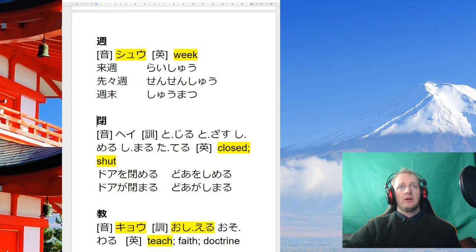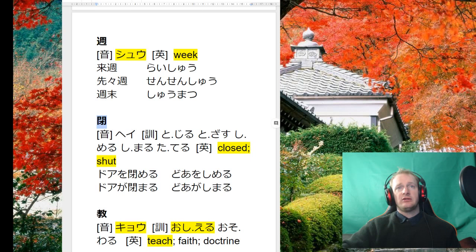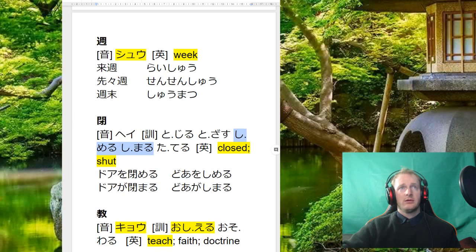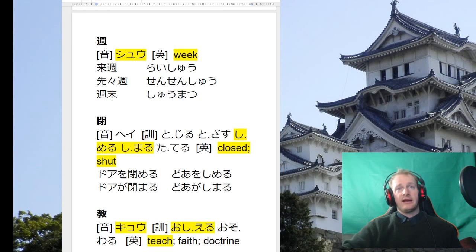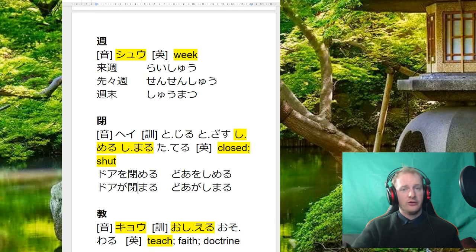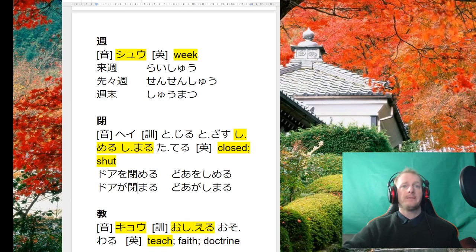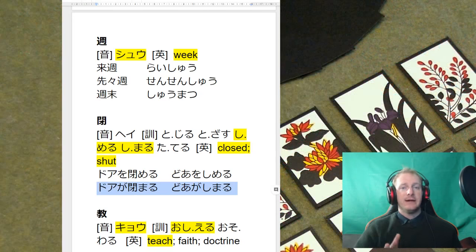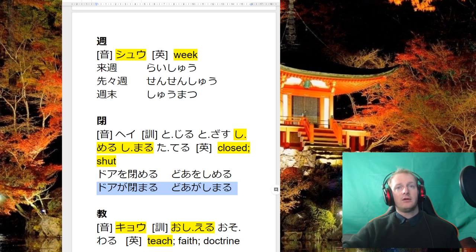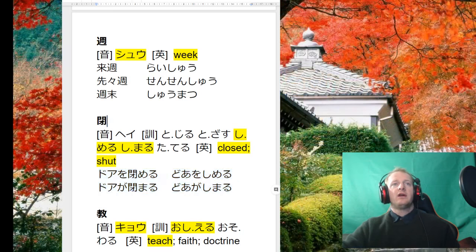This one only has one reading, which is good. Next is shimeru 閉める, or shimaru — you need to know both readings: the transitive and intransitive verbs. Doa o shimeru — someone closes the door, a person is doing it. Doa ga shimaru — the door shuts on its own, like the wind blew it. Or doa ga shimatteru — the door is closed, implying someone closed it.